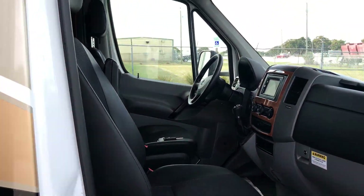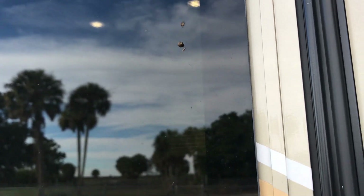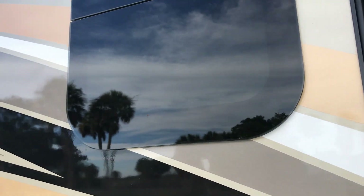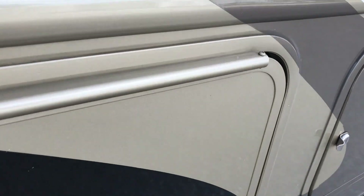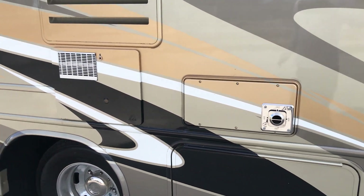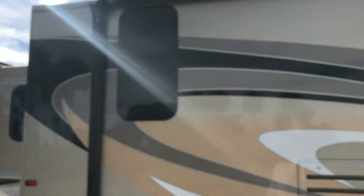Just look at the inside of this cab real quick — very, very nice. No rips or tears in any of the upholstery. Frameless windows all the way around. That paintwork is real nice. Electric step of course here, and in here — which is locked — is just a house battery and another storage compartment.